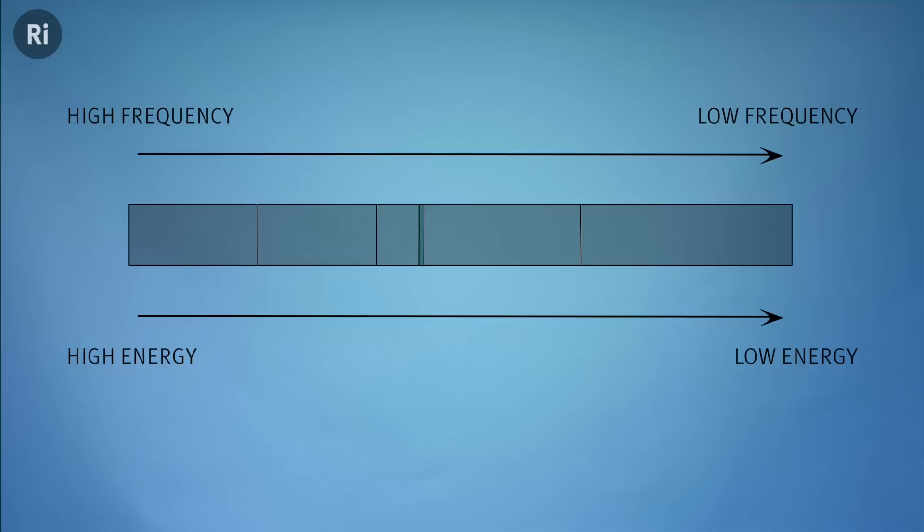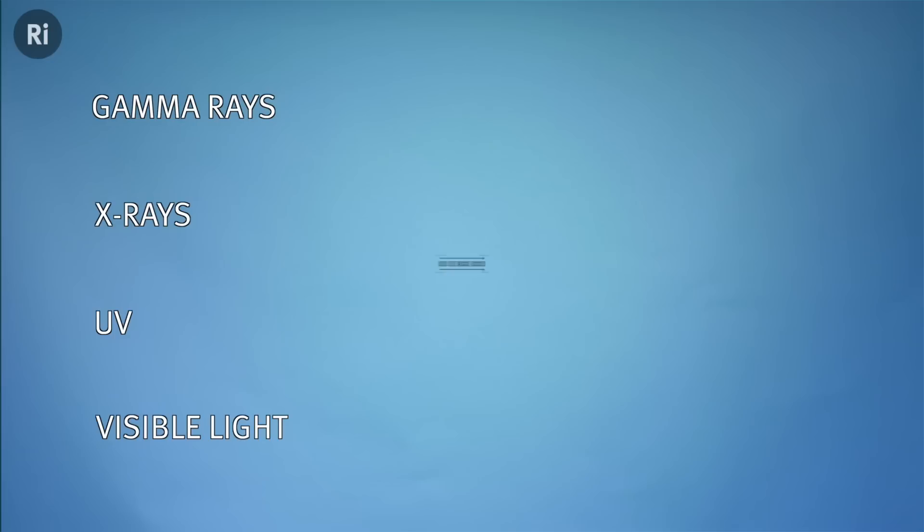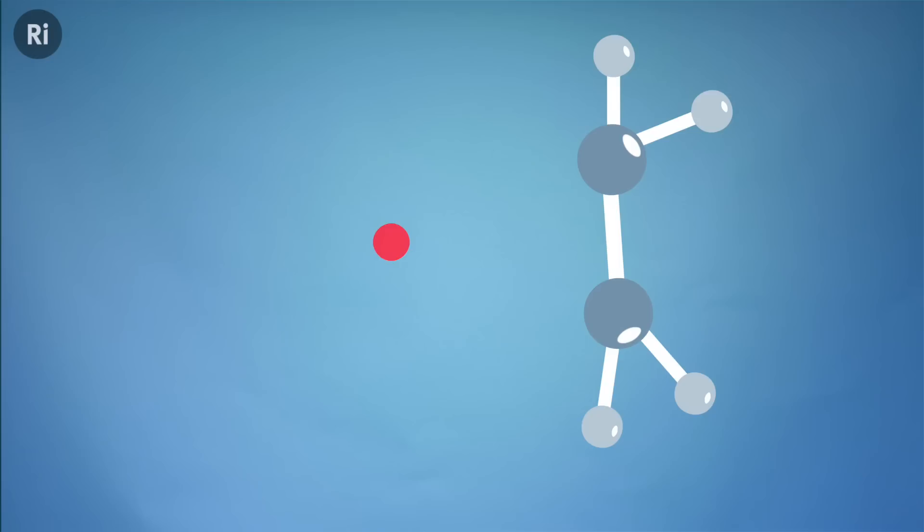So too much light is clearly a problem, but why? If you look at the light spectrum, it goes from high frequency, high energy light on one end to low frequency, low energy light on the other — from gamma rays to radio waves. It's the light from the high frequency end that is dangerous to humans, because photons that carry enough energy are able to break chemical bonds in our bodies, for example in our DNA.